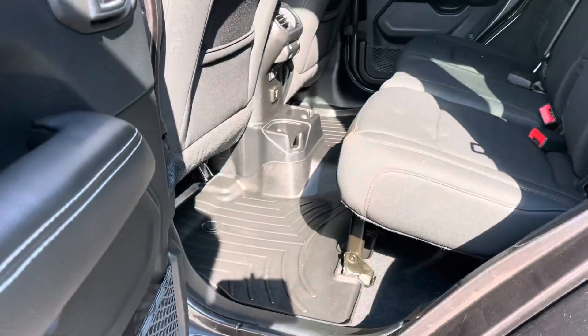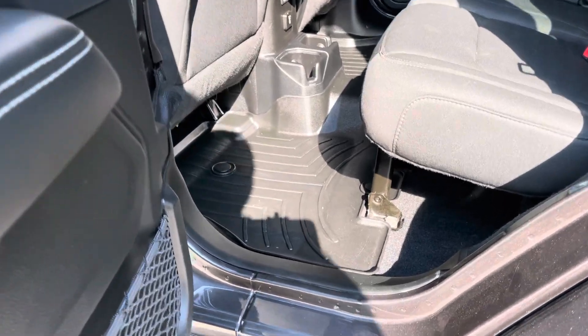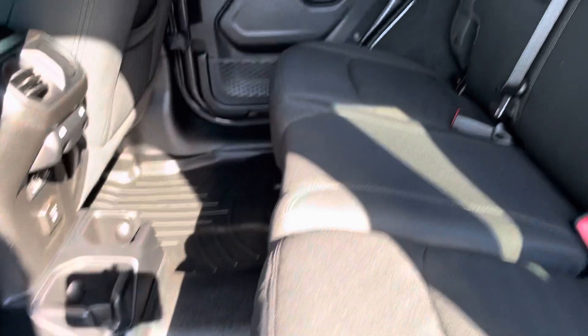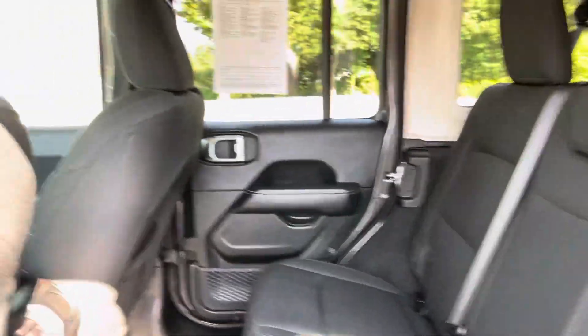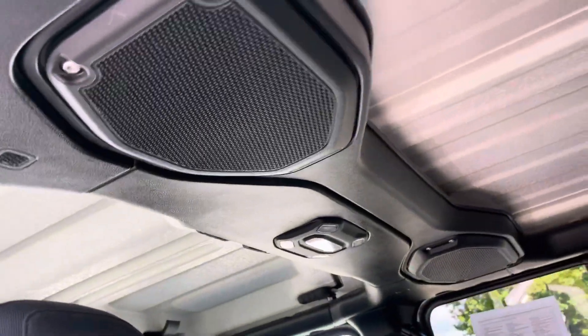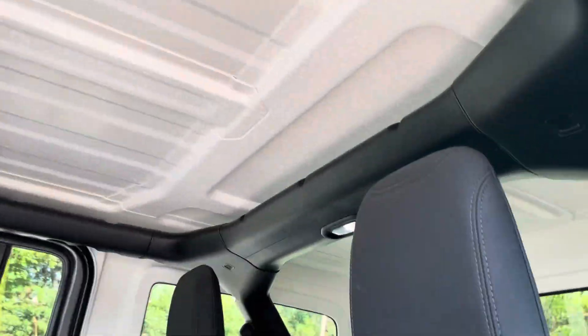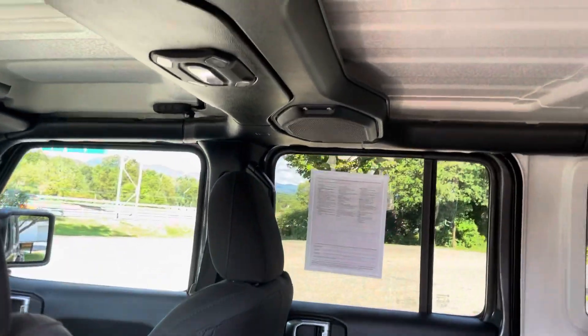The inside is super sharp. You can see the condition of the back seat — looks like nobody even sat back there. This Jeep has a hard cover which you can take off, making it basically a convertible.